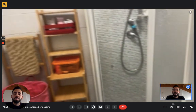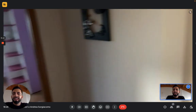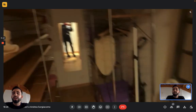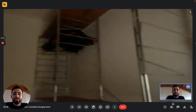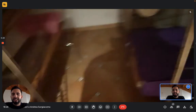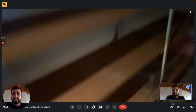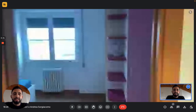Back towards the entrance we have the access to the bedroom. Before the bedroom we have this space — a walk-in wardrobe — that's a pretty big space for your clothes and shoes, or also for storage. It's a pretty nice big space.